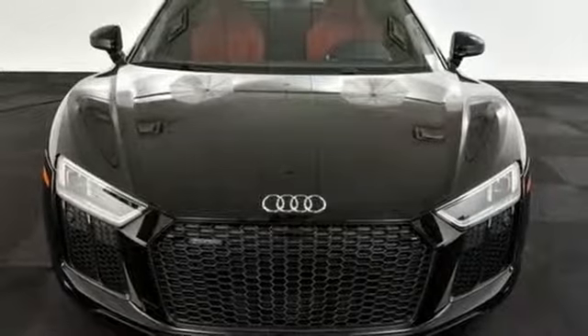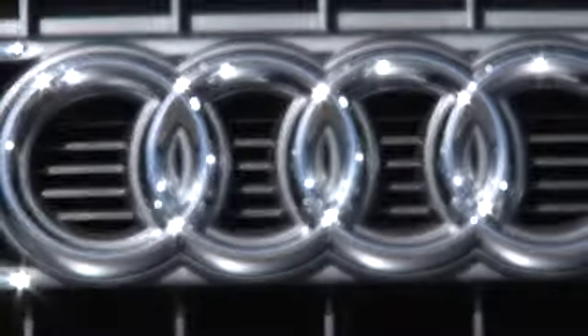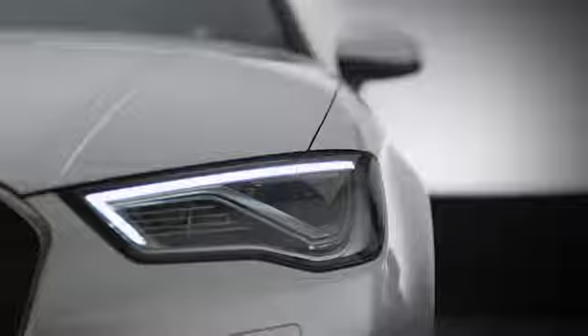Take it for a test drive today. At Audi Atlanta, we prove every day that buying a car can be an enjoyable experience. Contact Audi Atlanta today or stop on by. We're conveniently located at 5805 Peachtree Blvd in Atlanta.